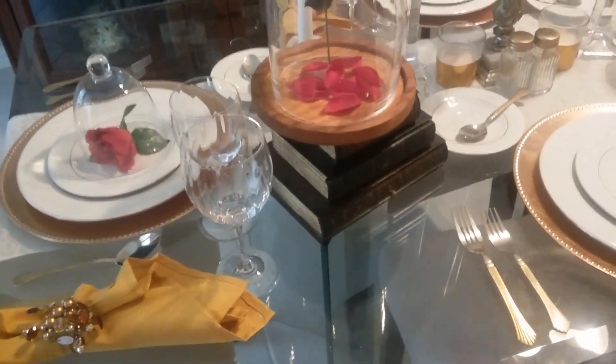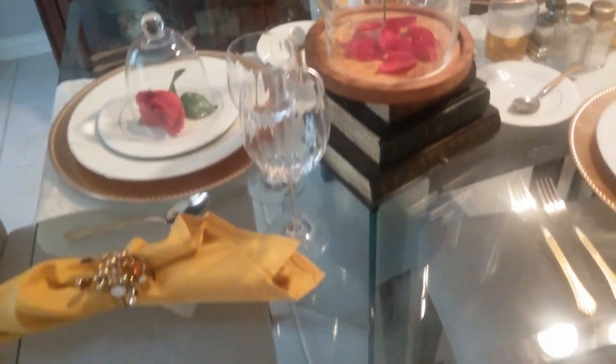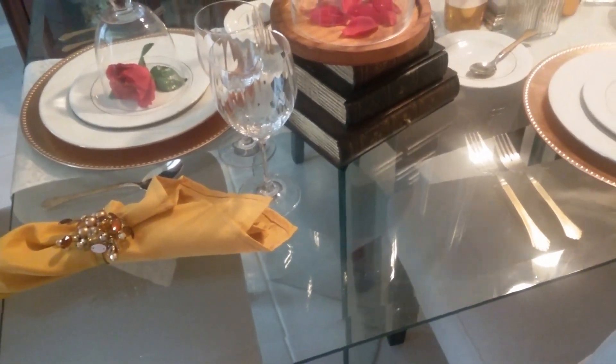Here's a close-up of my Disney Princess-themed tablescape. As you see, my colors are white, gold, and red.